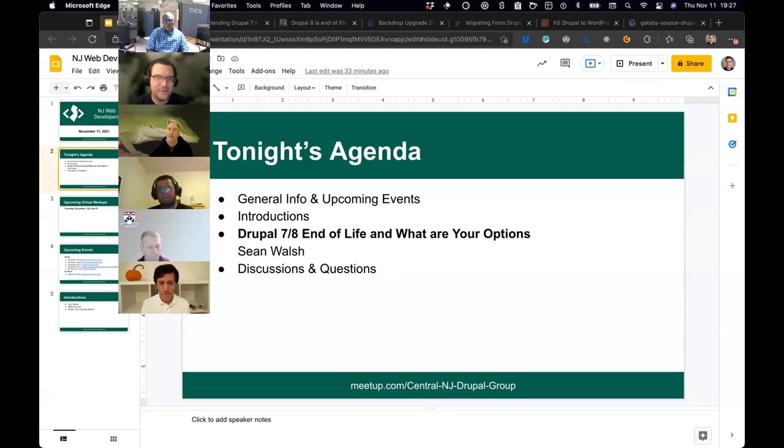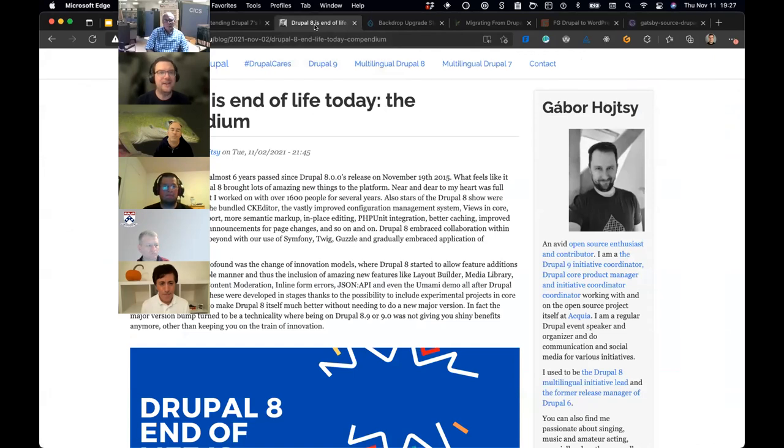This is about Drupal 7 and Drupal 8 end of life, and what your options are. For those who don't know, Drupal 8 is end of life — it was end of life as of November 2nd. So if you have a Drupal 8 site, basically what it means is that your core won't receive security releases anymore.